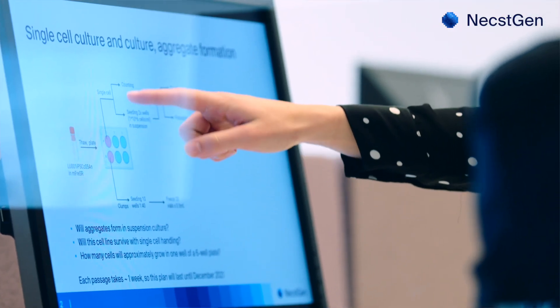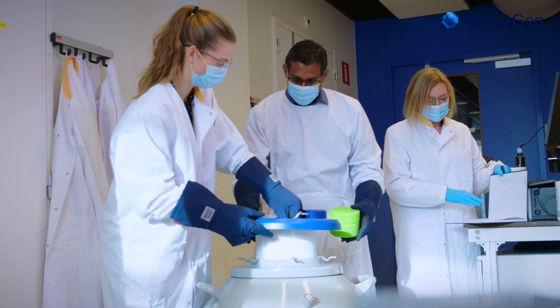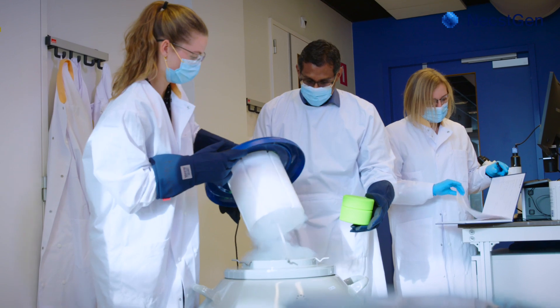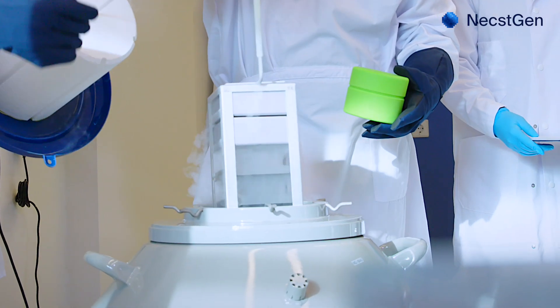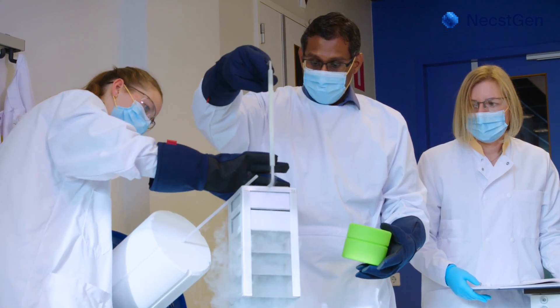When developing a cell therapy, we very closely look at the process that has been developed thus far by our client. We go through it, identify the critical process steps, and adjust them to come to a GMP-compliant manufacturing process. Once this manufacturing process has been established in our development lab, we can bring it to our GMP facility, where we can manufacture the product for phase 1 or phase 2 clinical trials.